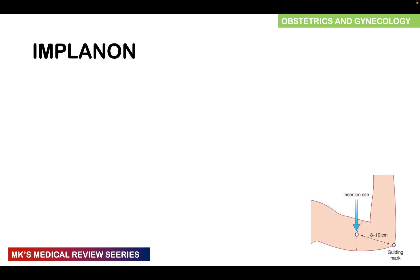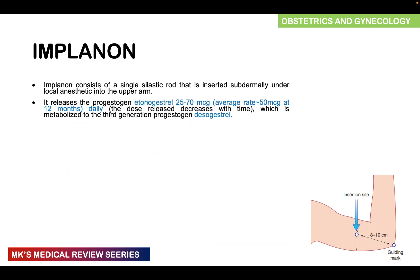Implanon consists of a single celastic rod inserted subdermally under local anesthesia into the upper arm. It releases the progestogen etonogestrel at 25 to 70 micrograms — an average of about 50 micrograms at 12 months daily. The dose released decreases with time and is metabolized to a third-generation progestogen known as desogestrel.